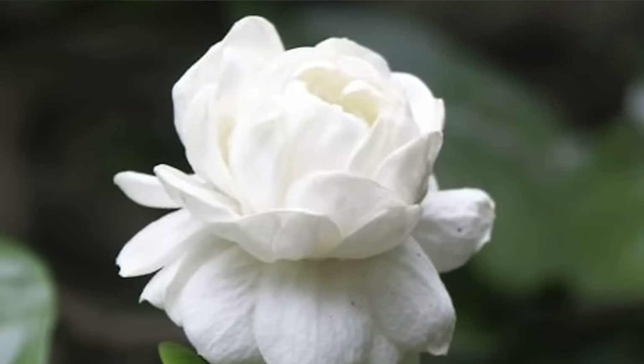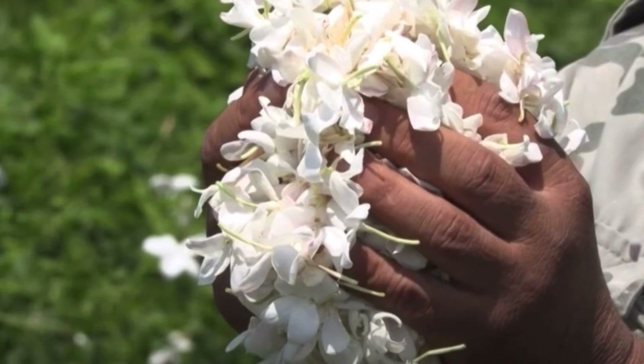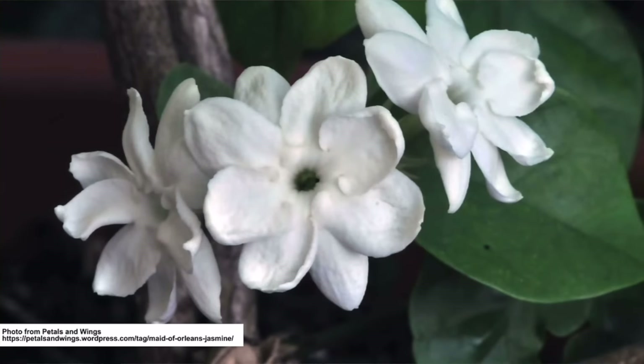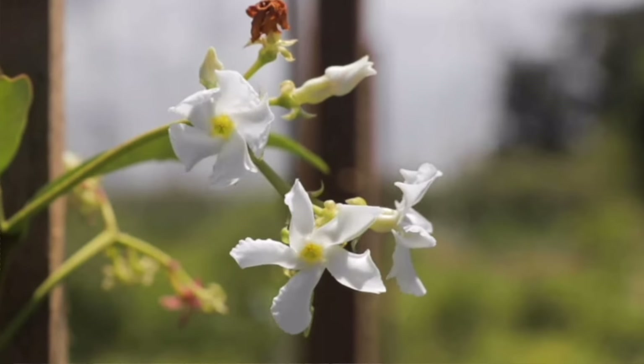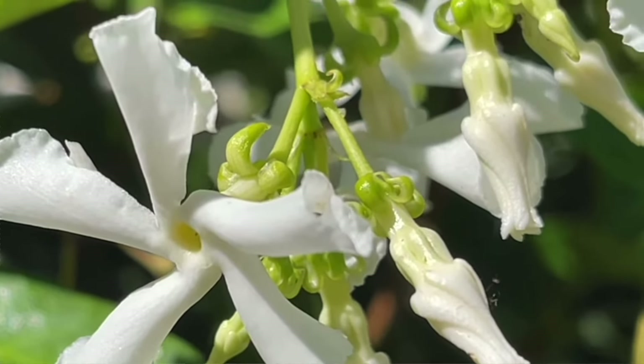And then he told me how much jasmine was in it. There's gardenia and there's four types of jasmine: Arabian jasmine, Egyptian jasmine, white jasmine, and star jasmine. Absolutely beautiful. The Arabian, Egyptian, white jasmine, and star jasmine all come together and play roles with the other oils in Bloom, where it just turned out to be beautiful, especially on the dry down.